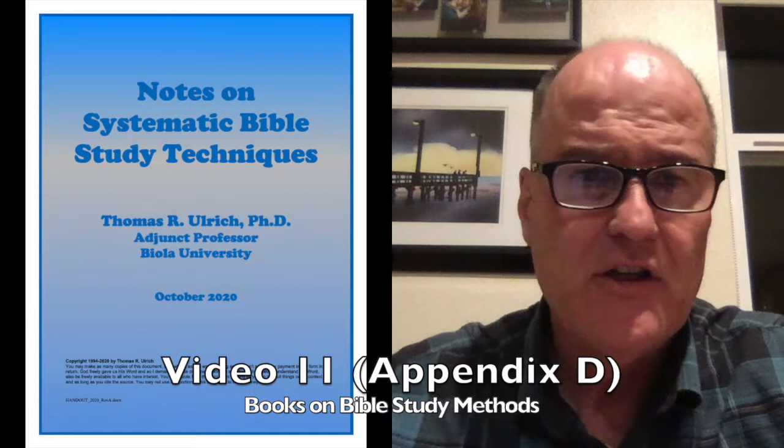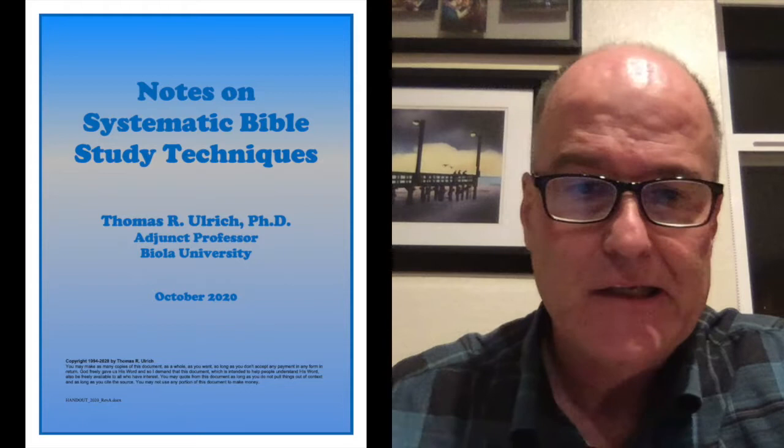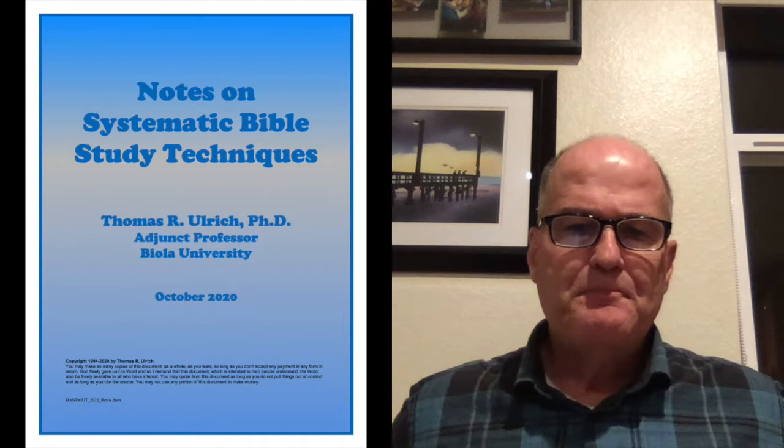Hi, this is Dr. Tom Ulrich, and this is my 11th video in a series meant as commentaries to my handout notes on systematic Bible study technique. I first wrote the handout in 1984 — that's 34 years ago as of 2018 — and it's intended to help people study the Bible for themselves. You can get a free copy at tomulrichconsulting.com/church.